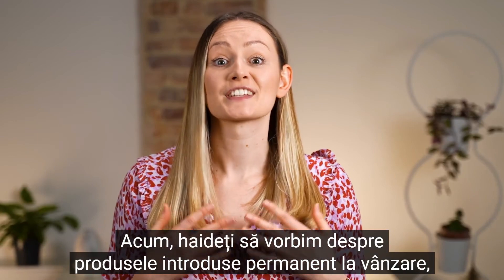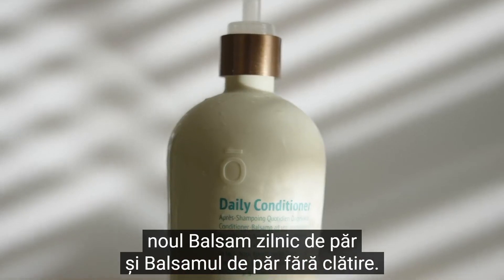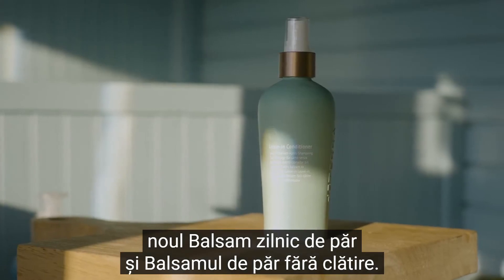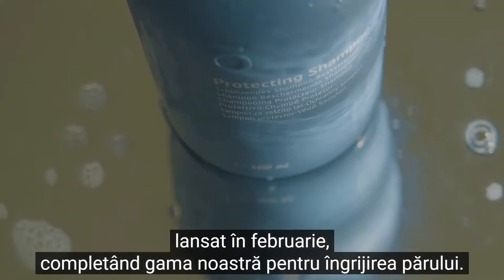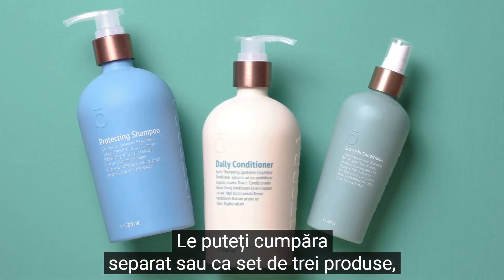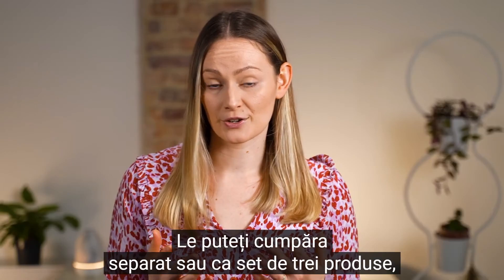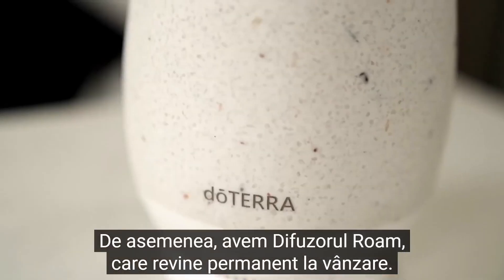Now, let's talk about the products that are here to stay. This month we have the new daily conditioner and the leave-in conditioner. Both products join the protecting shampoo that launched in February, completing our full haircare line. You can purchase those individually or as a trio — the choice is yours. We also have the Roam Diffuser, which is back for permanent sale.